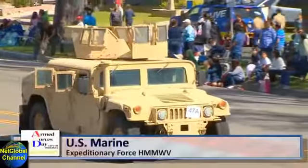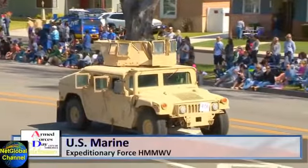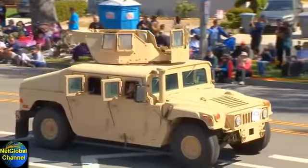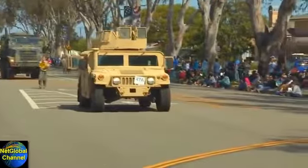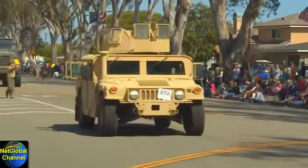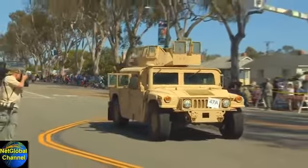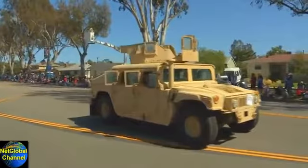The vehicle approaching is a U.S. Marine Expeditionary Force Humvee. This is a Marine Corps High Mobility Multi-Purpose Wheeled Vehicle, or Humvee, introduced to the Marine Corps in 1984, with extensive upgrades since then. This most recent version features armored survivability kits enabling Humvees to better protect the Marines against roadside bombs, with a turret-mounted crew and weapons from the M249 Squad Automatic Weapon to wire-guided anti-tank missiles.